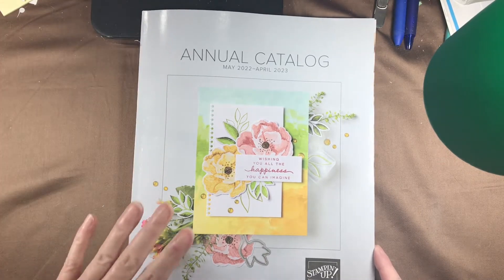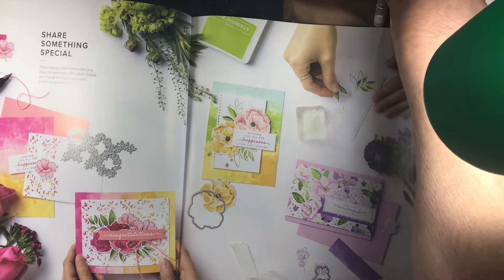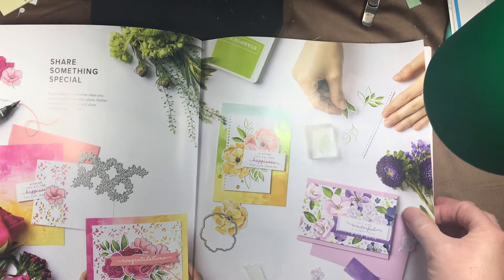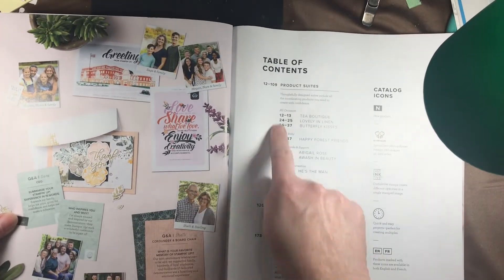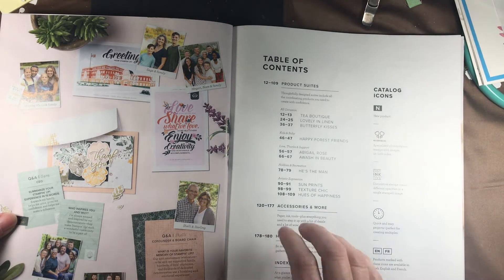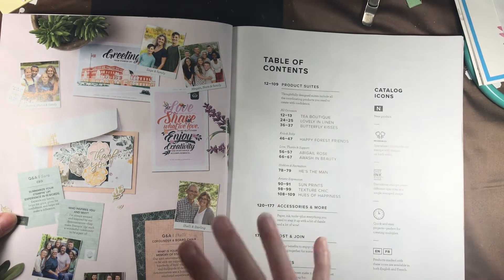Before I get into product, if you're new to the catalog there are a couple of things I want to point out. You open it up and there are full color pictures of inspiration to grab your attention. Then you go to the table of contents, and in the table of contents you have our product suites listed — I counted 11 of them.